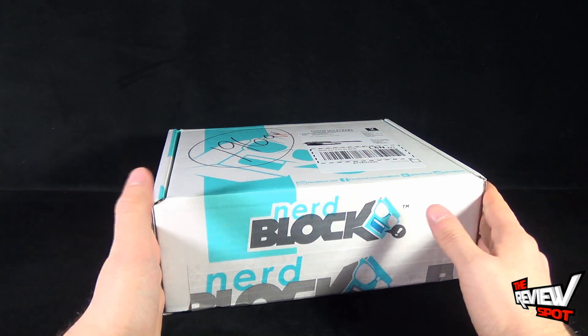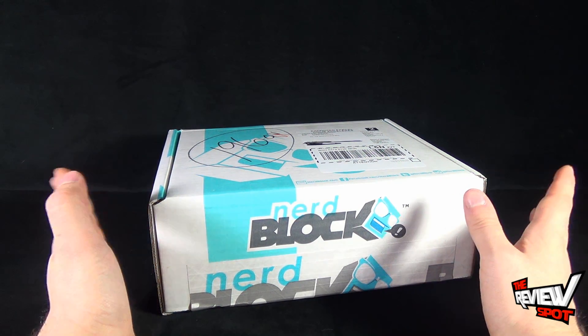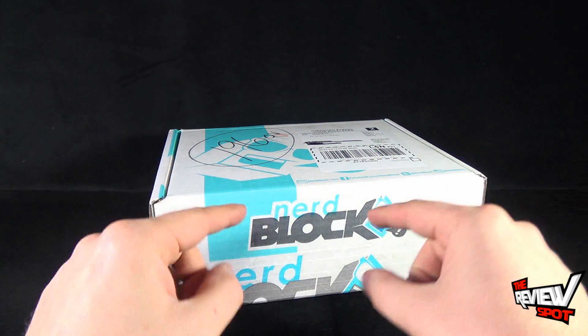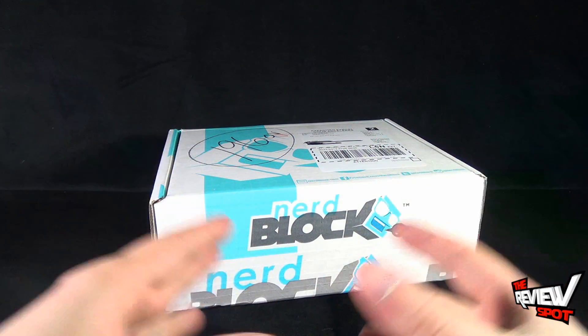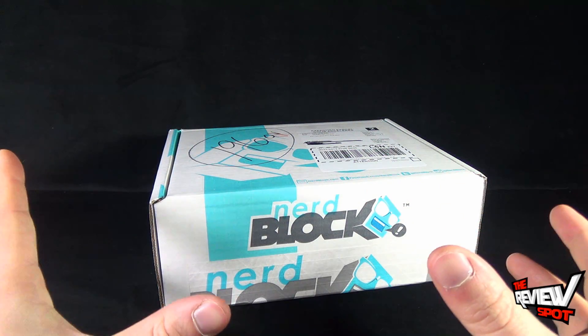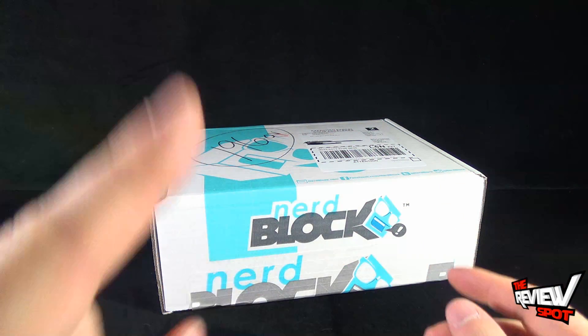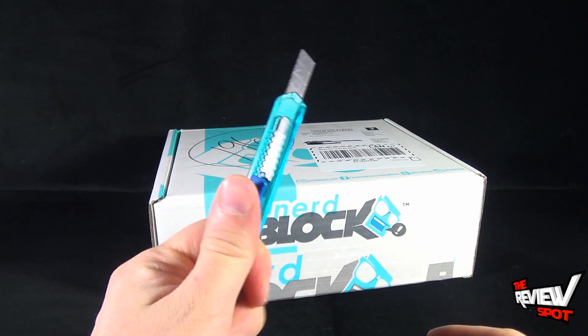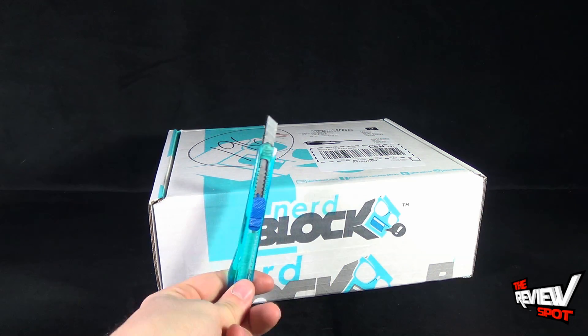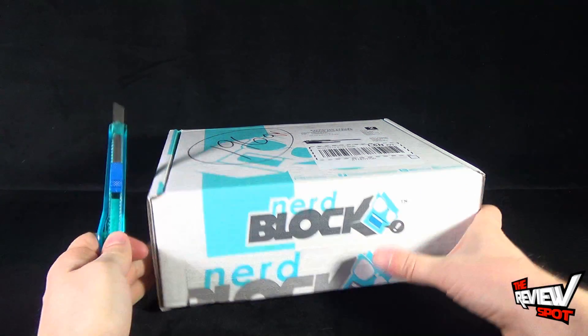You can go to www.nerdblock.com if you want to have one of these bad boys sent to your very door every single month. Inside this box is at least going to be a t-shirt and some other nerd goodies that are going to delight and astound. Having said that, let's grab ourselves a knife - got myself Hank. I always like to grab Hank when opening a Nerd Block because the colors almost match.